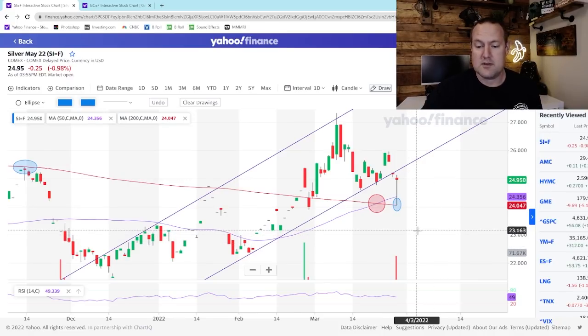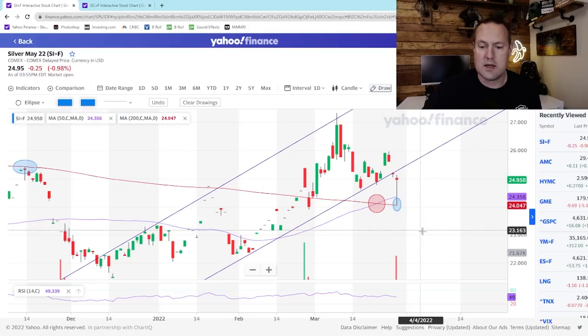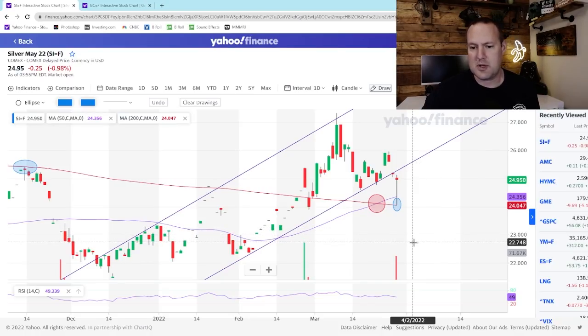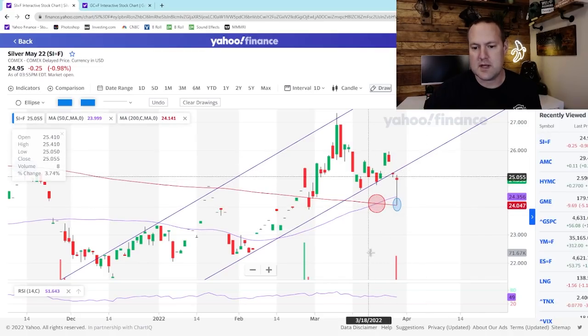What we're left with is this beautiful looking candle that very much resembles a hammer pattern. Not quite — if we had closed in positive territory it would have been a hammer pattern — but this tells me that the market today absolutely rejected these lower prices. As soon as we came down and touched that 200-day moving average, traders came in and bought up silver with conviction.